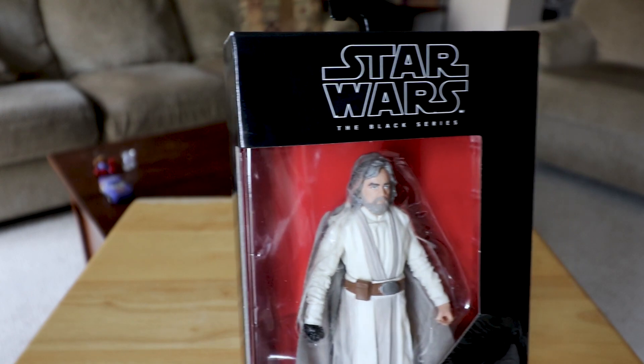It was a little bit disappointing, especially going to Walmart. There wasn't a lot of stuff there — maybe Toys R Us was doing more, but it was a little disappointing for Force Friday. I could have been there too late as well.